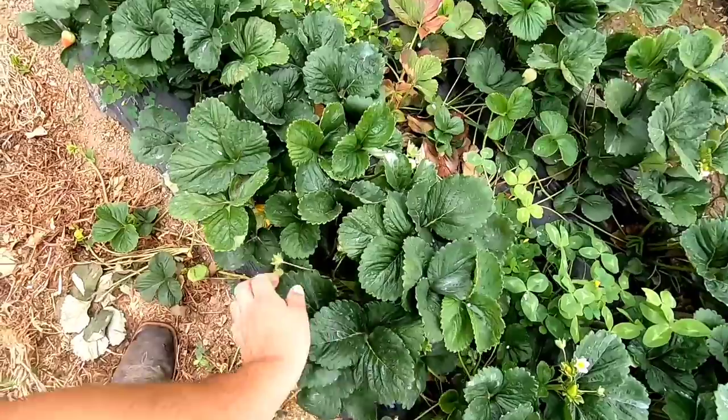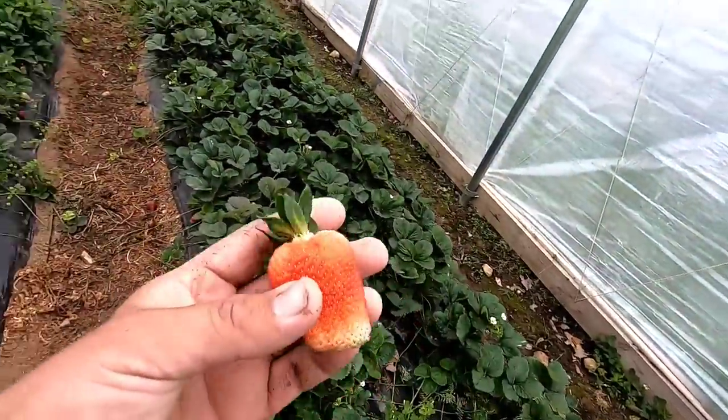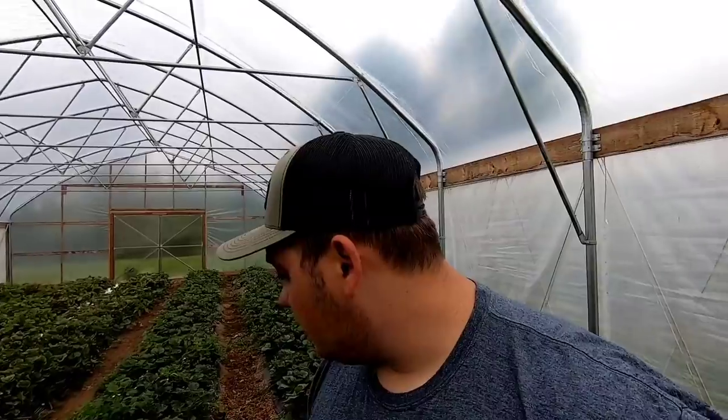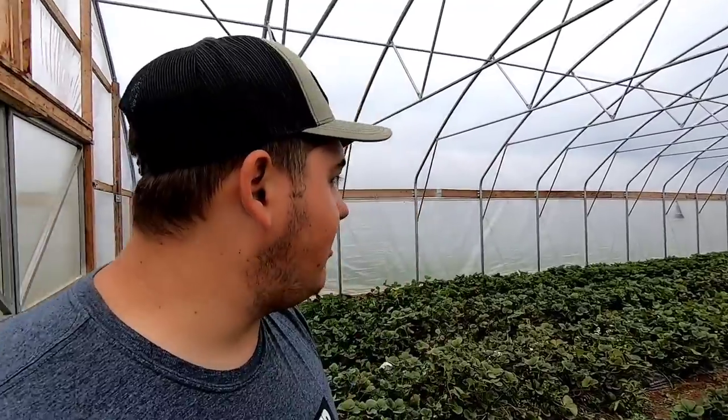One thing I really do like about these Albions is the size of the fruit — it's just awesome. Look at this — some big fat berries. I've backed off watering in here to improve flavor and it's helped a little, but it still doesn't compare to the field strawberries. It's a give and take — day neutrals offer nine months of production versus four to six weeks in the field.